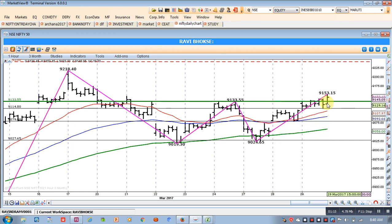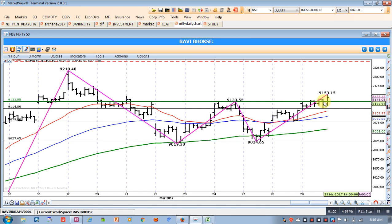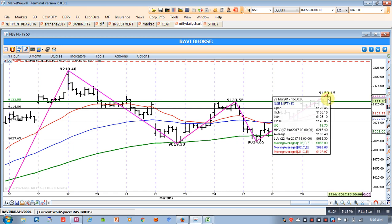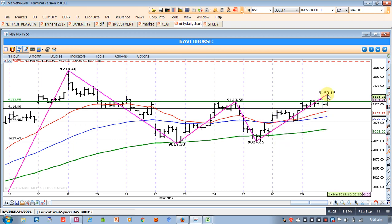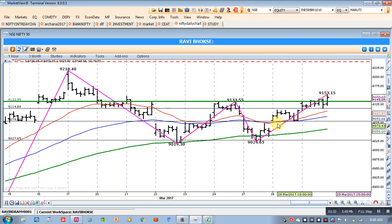Closing was around 9145. Considering this, since we said that 9133 is the level where once it reaches we should go long, those who followed that analysis must have opened a long position. At this moment we can see there is an opportunity to buy, and the double bottom formation is now in place.